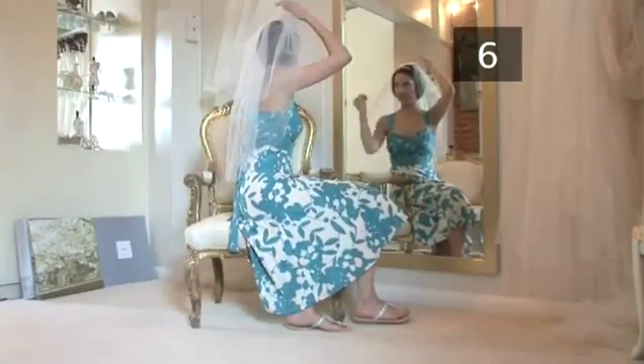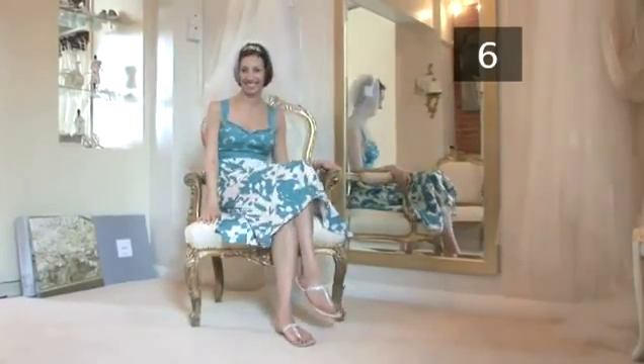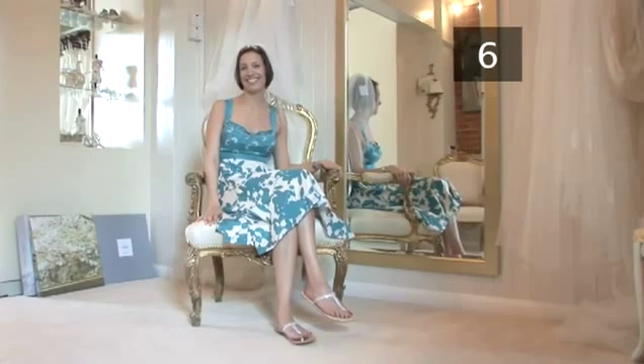Whatever outfit you choose for your wedding day, make sure it's comfortable and reflects your personality. Congratulations! Now you know how to choose an alternative to a traditional wedding dress.